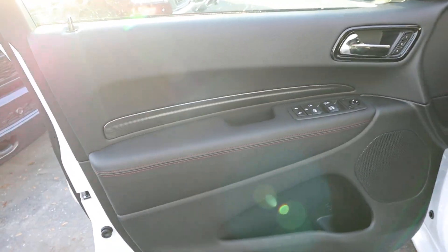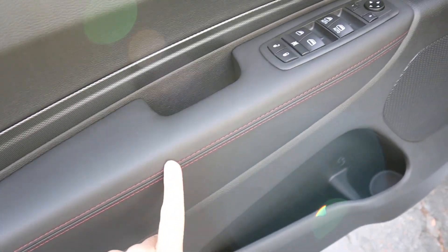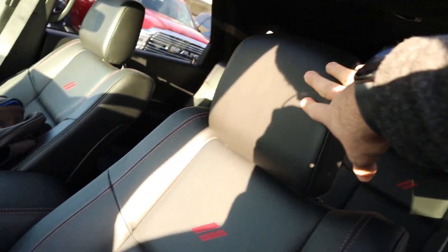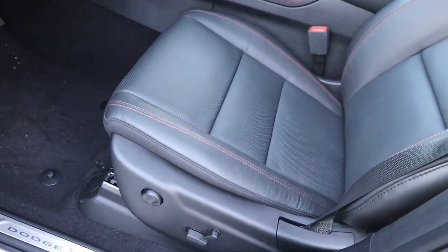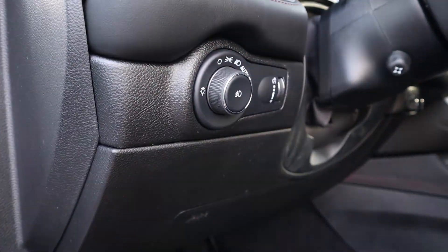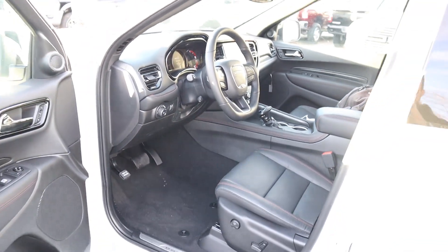Looking at the front door panel, you've got the same trim and soft-touch leather with stitching throughout, plus all your window and mirror controls. We do get memory seats with the RT. There are a couple of speakers for the sound system. The front seats feature full leather with a Dodge logo in the center, red stitching throughout, and perforated leather in the center. You can see the seat adjustments on the side, pedal layout, hood latch release, light control, and the steering wheel is automatically adjustable.